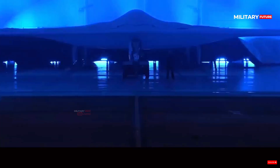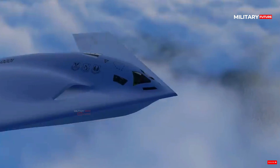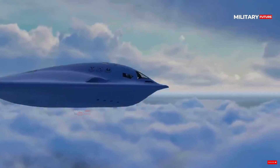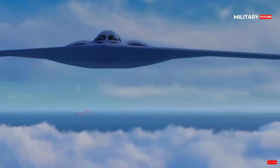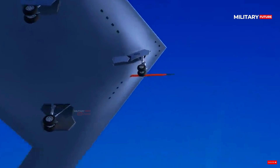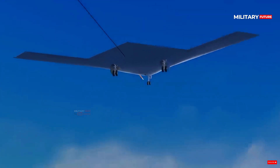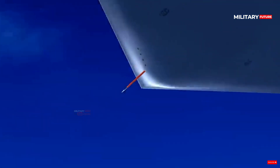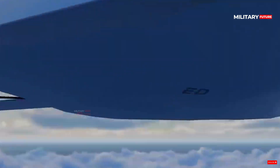The B-21 Raider is an American strategic bomber being developed by Northrop Grumman for the United States Air Force. The B-21 is a long-range, highly survivable, penetrating stealth bomber and will play a major role in supporting national security objectives and reassuring U.S. allies and partners around the world.